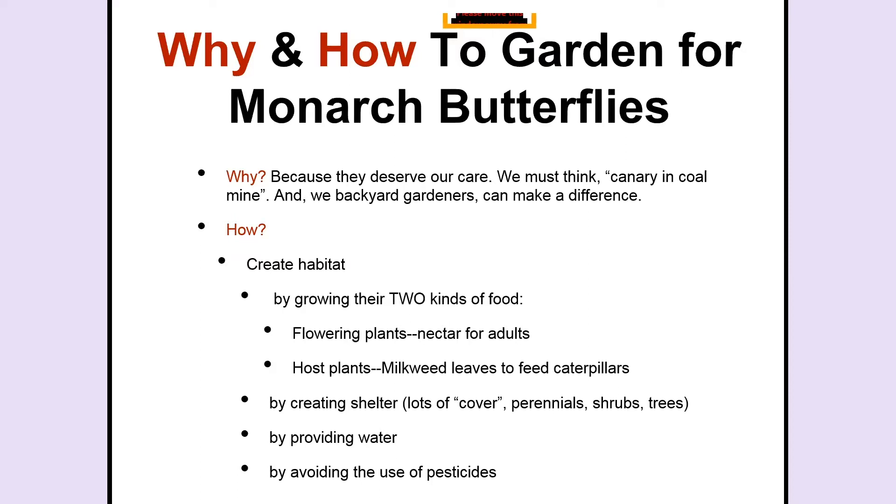They deserve our care for a number of reasons. In terms of self-interest, we can think of the monarch as a canary in the coal mine. It is being studied very intensively now by scientists all over the nation — actually all over the world — and we're learning more and more about it. It evolved in North America with the milkweed, and if something happens to the monarch because of climate or environment or habitat, we will see that and perhaps think carefully about the effects on other animals, including ourselves.